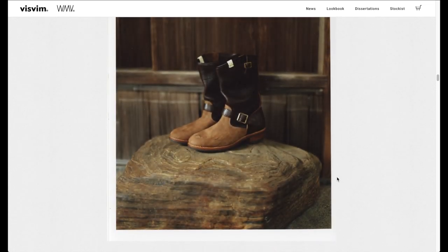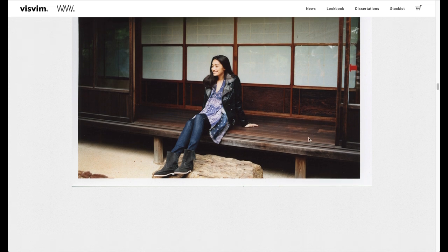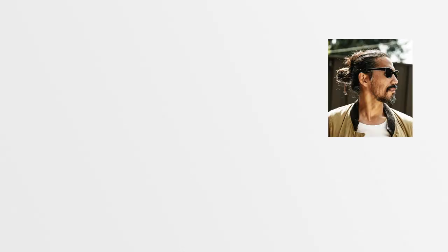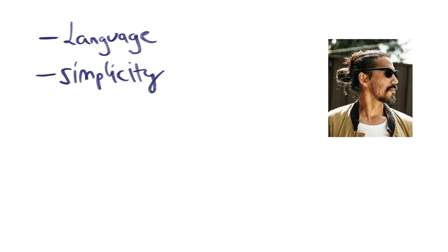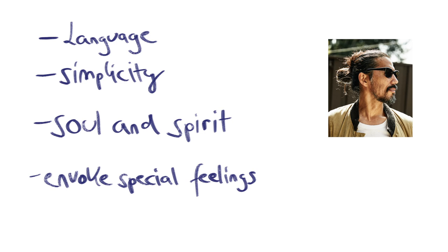Film pictures are able to give you an incredible atmosphere, while new technologies like mirrorless cameras just lack that. This lookbook is just how Hikamori explains his own product. It is supposed to be a language which everyone understands. He puts emphasis on simplicity. He wants his product to have soul and spirit. He wants to invoke special feelings in the consumer, while only using natural dyeing processes.